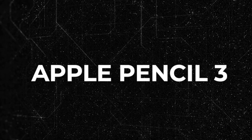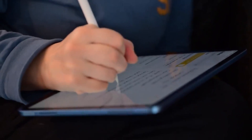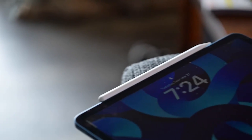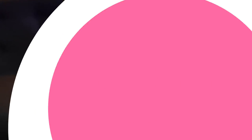Number nine: Apple Pencil 3. Reports speculate about the development of the Apple Pencil 3, potentially featuring interchangeable magnetic tips. Should this new iteration materialize, it might coincide with the release of the updated iPad Pro models.